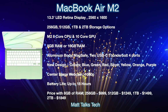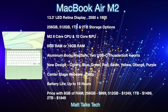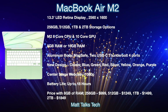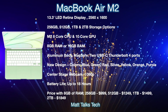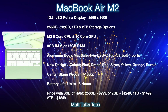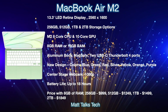The new color range is expected to include blue, green, red, silver, yellow, orange, and purple — the same colors as the iMac M1. There's also likely to be a Center Stage webcam in the middle of the display at 12 megapixels. Battery life stays at up to 18 hours. Pricing looks similar to now: 256GB at $999, 512GB at $1,249, 1TB at $1,499, and 2TB at $1,849 USD.